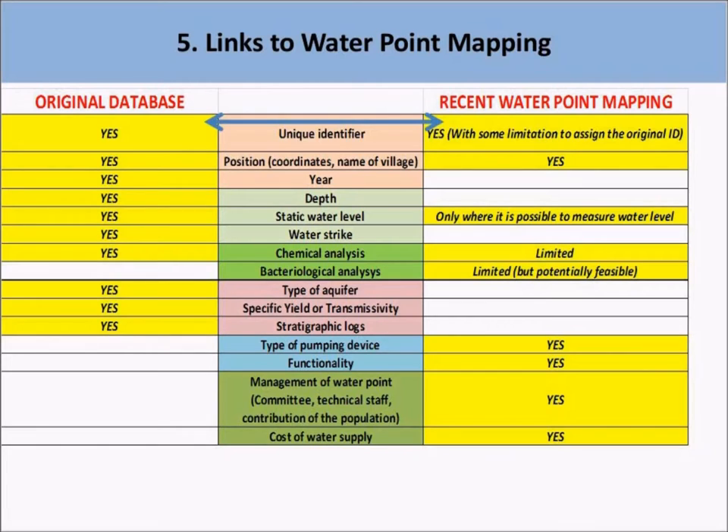There are now many simple tools that can be used to collect geographical location with attributes of water points. Water resource monitoring is also getting more attention. As a result, there is much water point mapping activity and new groundwater databases are being set up, allowing updated information about the distribution and functionality of water points. However, some information that was included in the original technical reporting database — like the hydrogeological context, the drilling logs, the chemical analysis, and the depth of water — is generally not recorded in new data. If the original data are lost, the information cannot be obtained again.